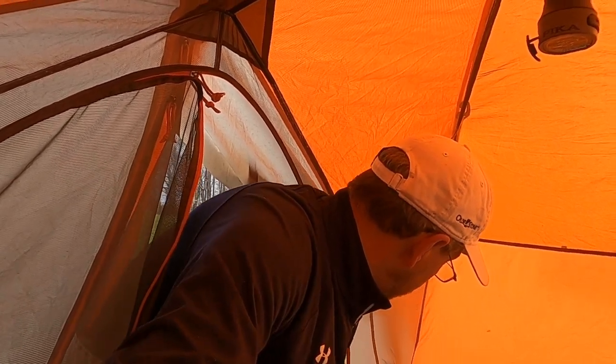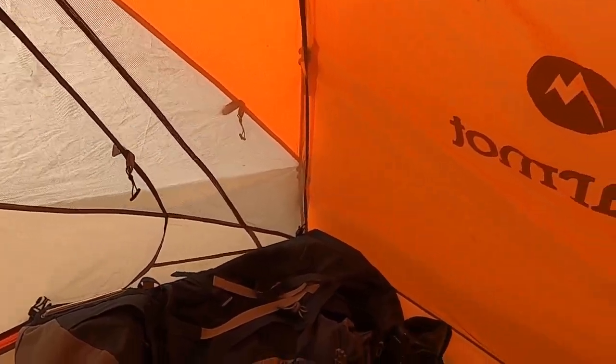I also have a headlamp. This thing is awesome — it is the Petzl Actic Core. This is the bomb headlamp. It's very, very bright, but you don't even need to run it on bright; you can just run it on low. I always get to camp at dark, so I need one of those. That's it — that's my tent and my sleeping setup.